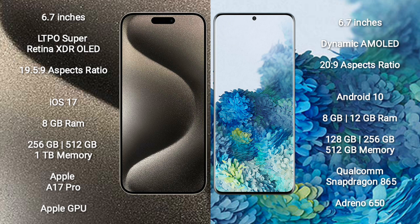Samsung Galaxy S20 Plus comes with 8GB or 12GB RAM and 128GB, 256GB, or 512GB internal storage. It features the Qualcomm Snapdragon 865 processor and Adreno GPU.